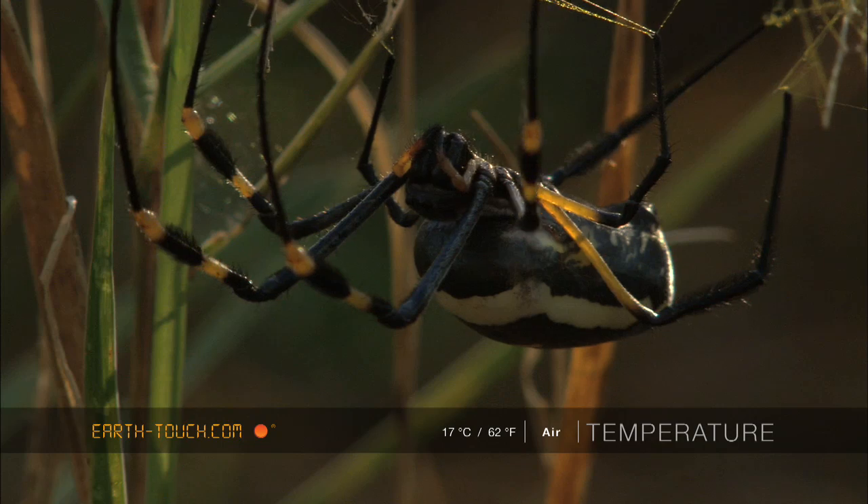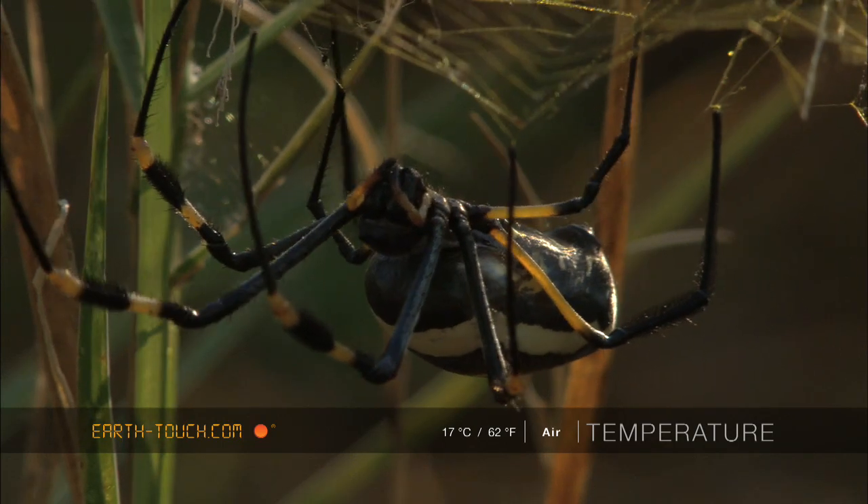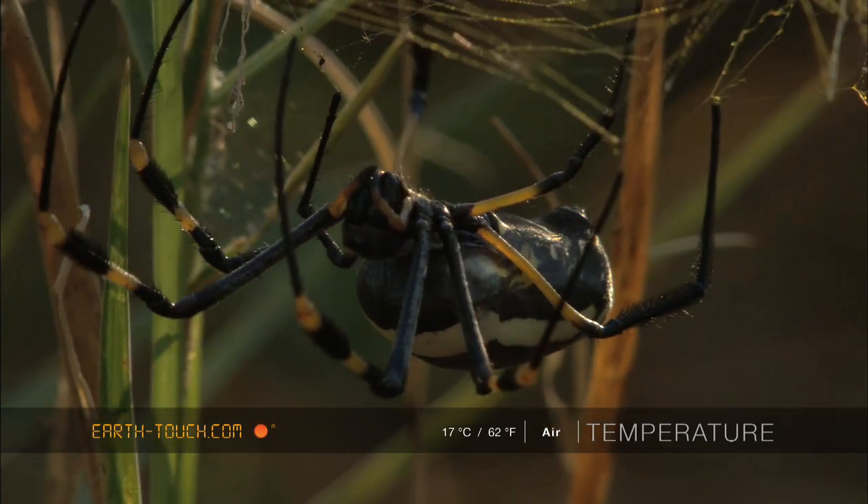It gradually started getting active and moved around delicately, suspended upside down from the web that was at an oblique angle.